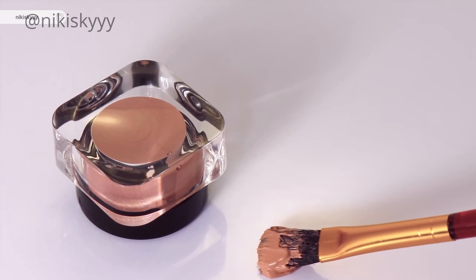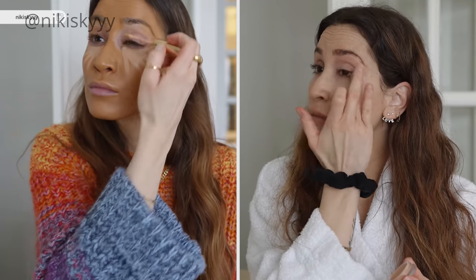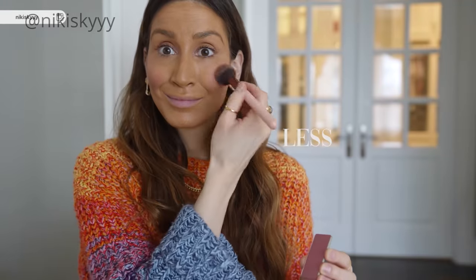When you have too many makeup products on your skin, it doesn't sit properly and it doesn't look like your skin. The secret to having youthful, glowing, healthy looking skin is to have your own skin show through — just enhanced a little bit. You want to look like a better version of you.